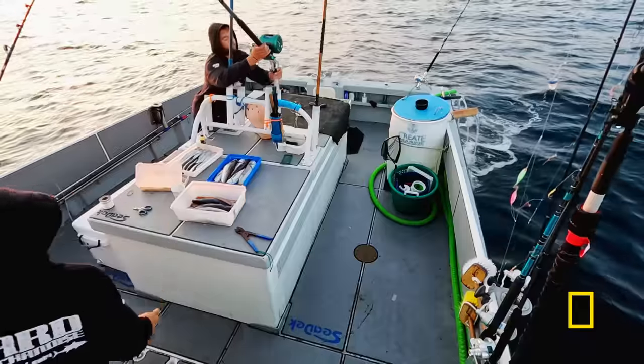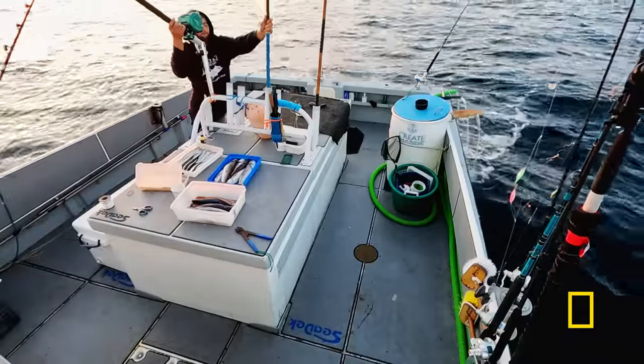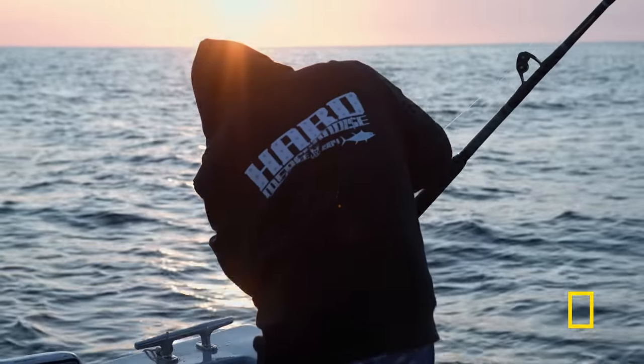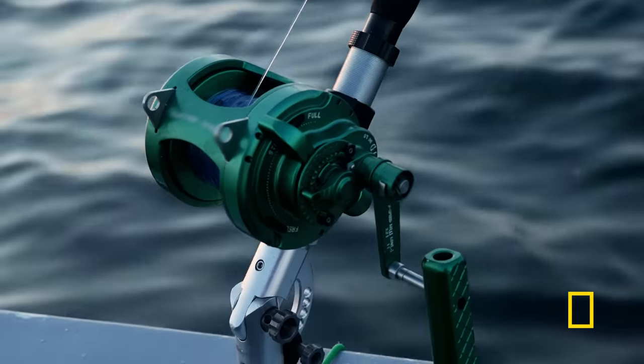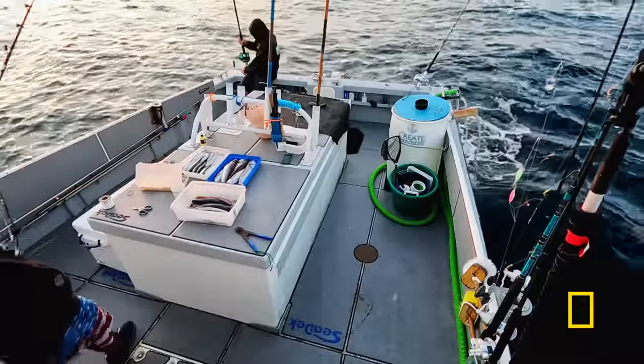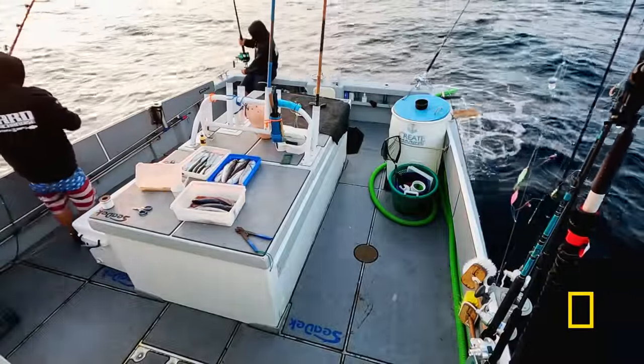We started using the stand-up rod last year, and it's been pretty lucky for us. It's a bit different than fighting a bluefin with our stationary rods, but because it's not connected to the boat while we're hooked up, we have a lot more control during the fight. It's using much lighter weight line, so when we do hook up, we have to be much more careful that we don't lose it.